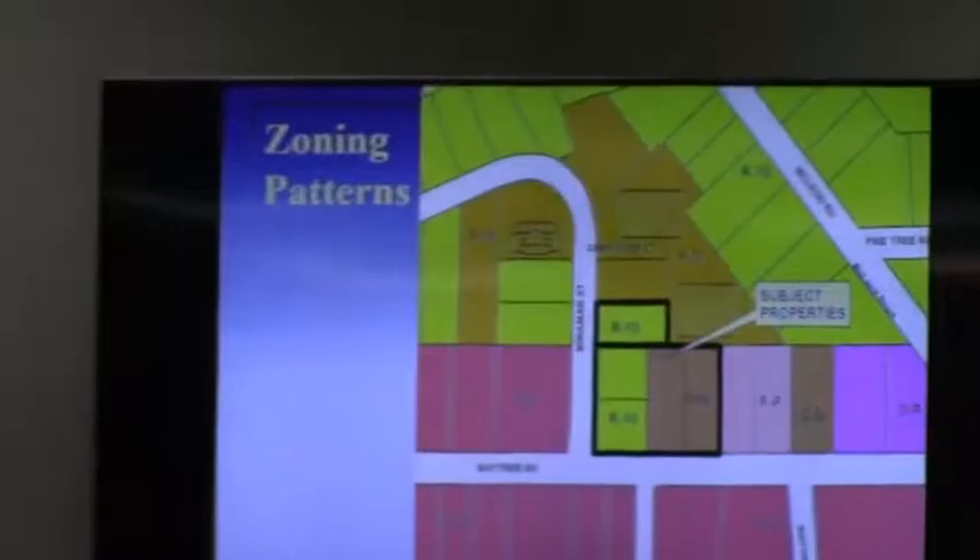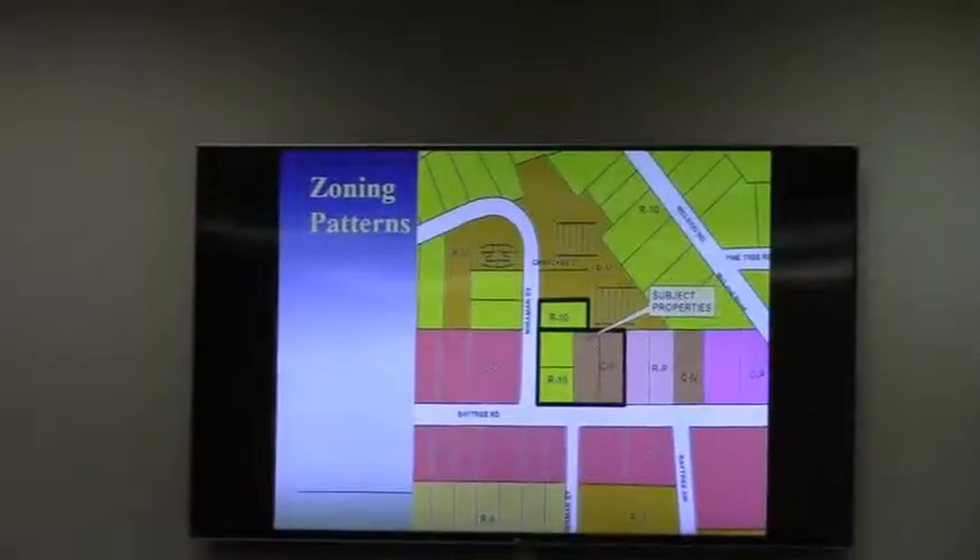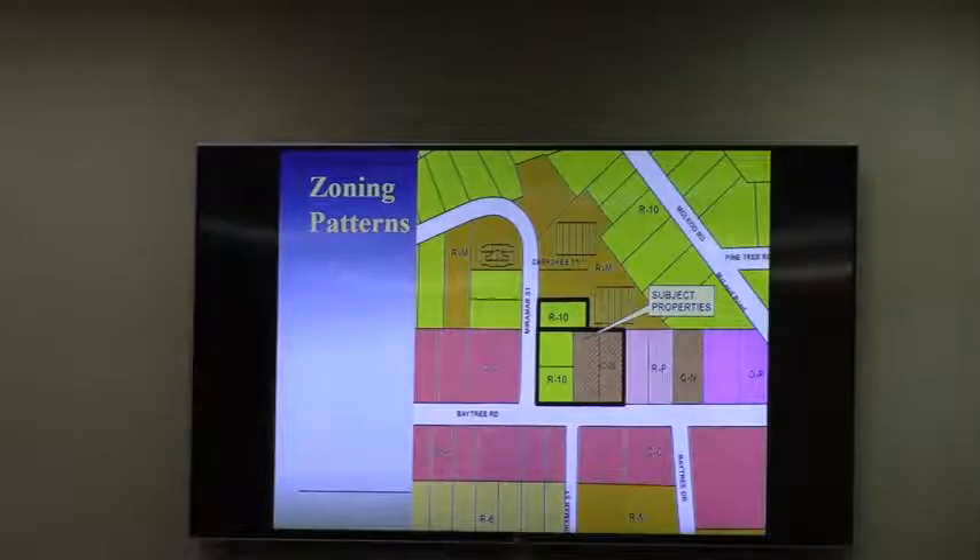Yes, so this is also a rezoning request to pre-zone about five parcels, totaling 1.47 acres. The properties are located in a cluster at the northeast corner of Miramar and Baytree Road. As you can see from the zoning map on the screen and in your packet, it is currently a mixture of R10 and CN. The four parcels along the Baytree Road corridor are proposed to be rezoned to Community Commercial, which is CC. The remaining parcel to the north on Miramar Street, which is currently zoned R10, is requested to be rezoned to RN so that it matches the properties to the north and east.